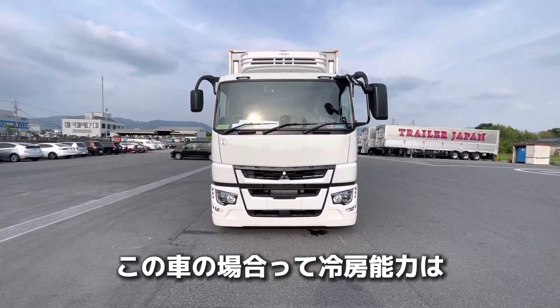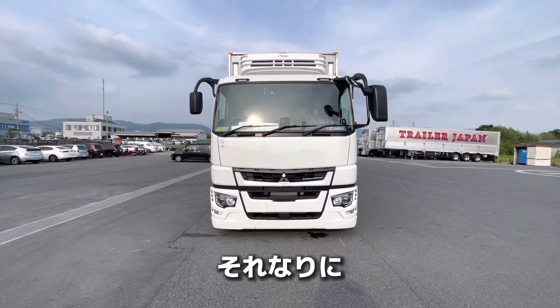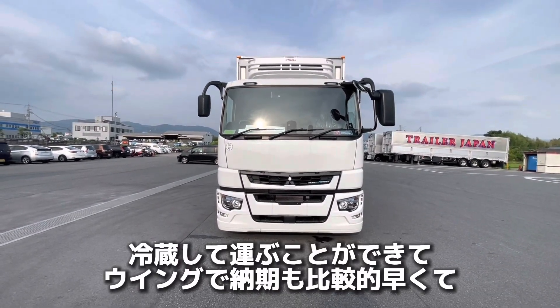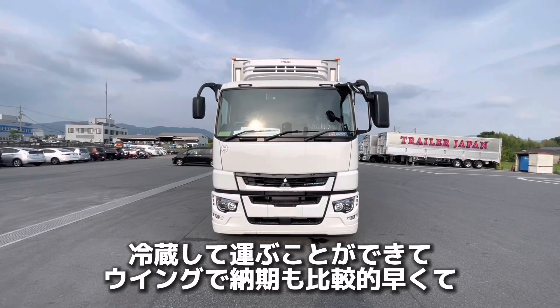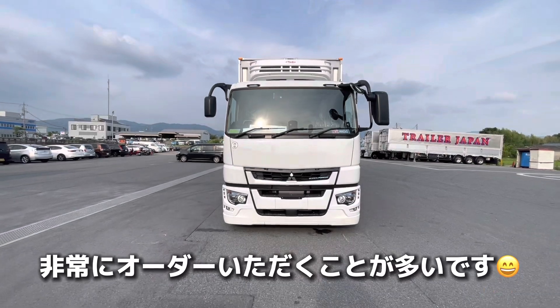まあそんな感じでございます。なんでこういう車を作るのかというところなんですが、完成車ベースで直結式の冷凍機だけ付いたものというのは、ウィングでサブエンジン式にしようとすると金額がものすごくいくんですよ。時間もものすごくかかります。この車の場合は冷房能力はそういった車には劣るんですけど、それなりに冷蔵して運ぶことができて、ウィングで納期も比較的早くて、値段も安いということで、非常にオーダーいただくことが多いです。